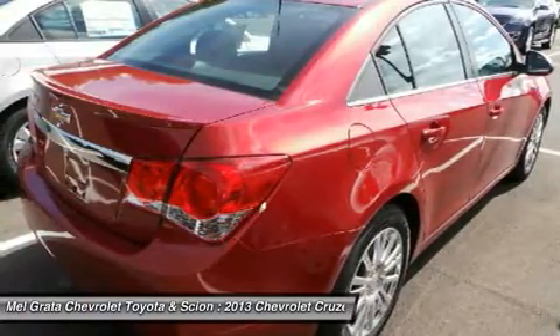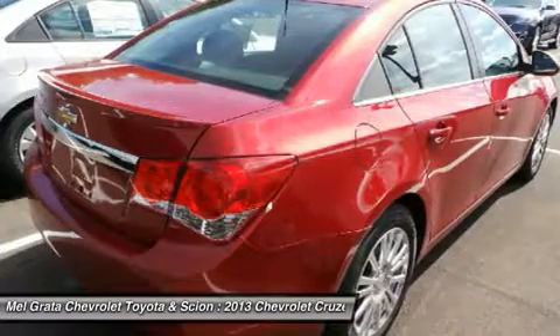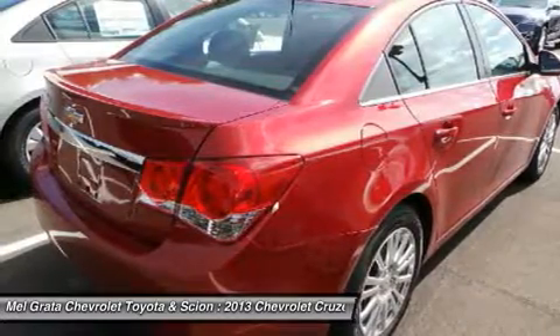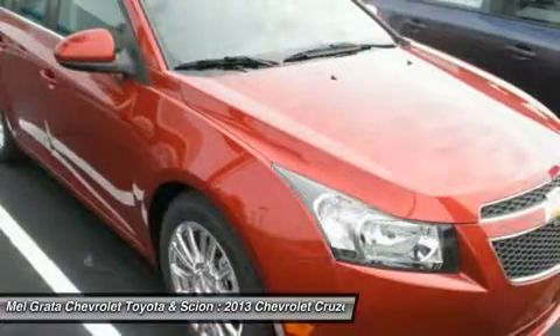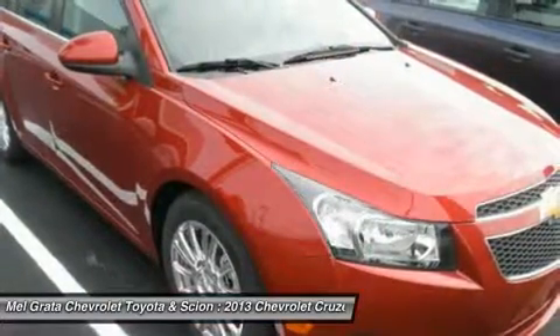Seat comfort, both front and rear, is another area where the Cruze sedan shines. Attention to safety is evident by the Cruze's 10 airbags, including front and rear seat-mounted side airbags and front knee airbags.